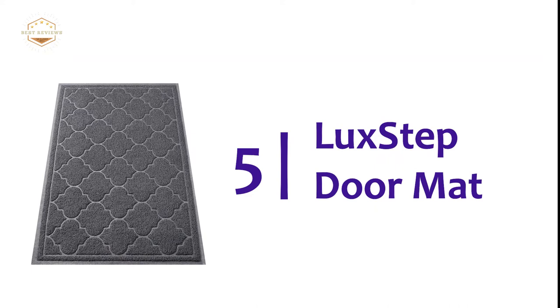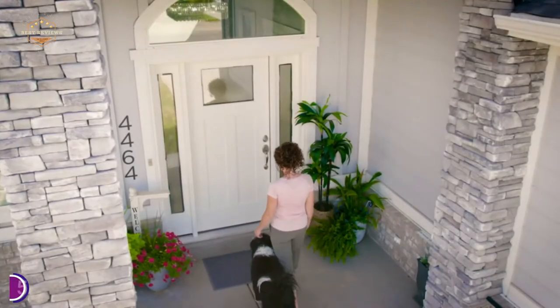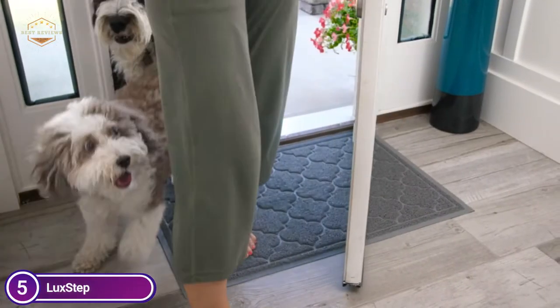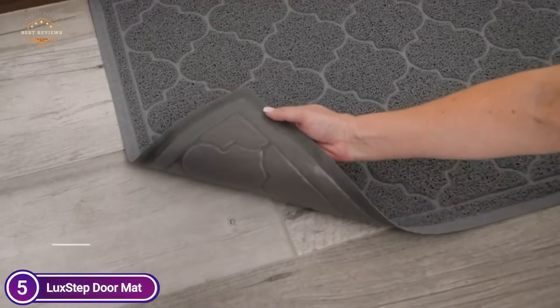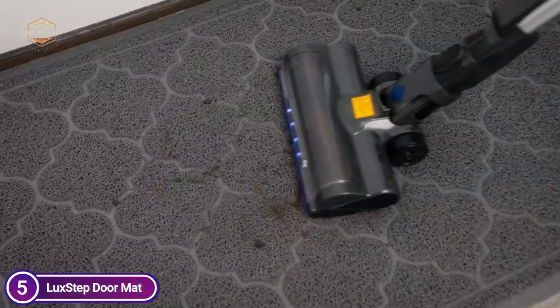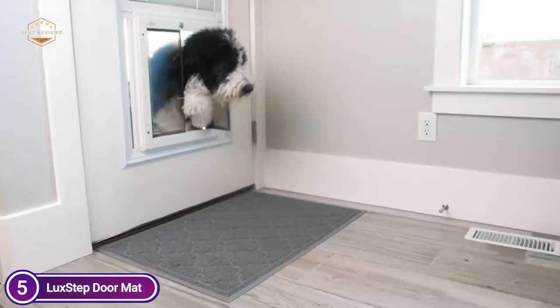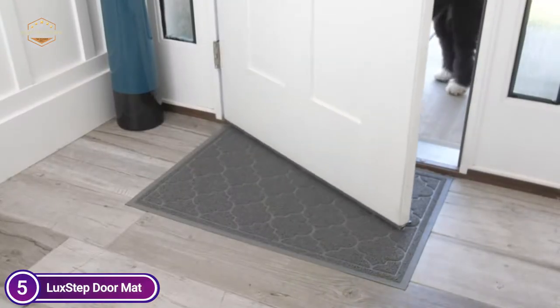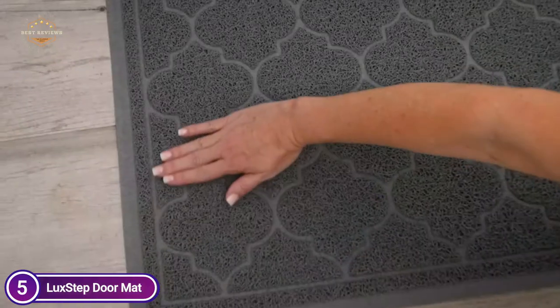Starting off our list at number 5, the Luxe Step Doormat. It is made from top-quality PVC material and non-slip backing. The entry rug can be used for multiple purposes. It is tough and durable, with materials that guarantee the colors will not fade even in direct sunlight. The floor mat can be used in places such as the entryway, lobby, patio, garage, laundry room, office, and kitchen. Perfect for indoor or outdoor use.